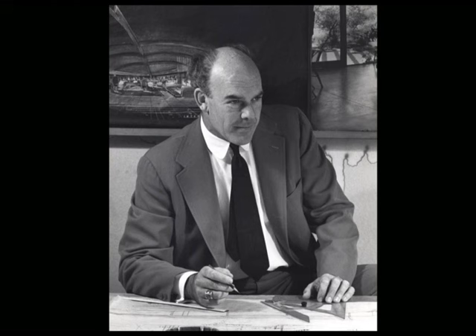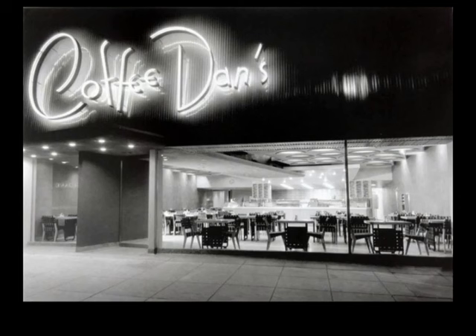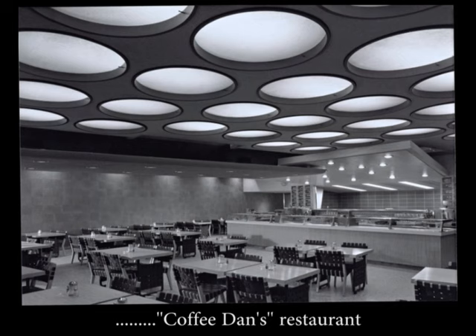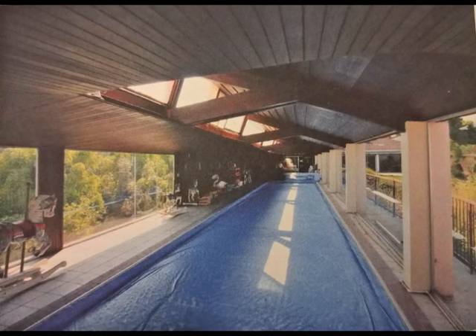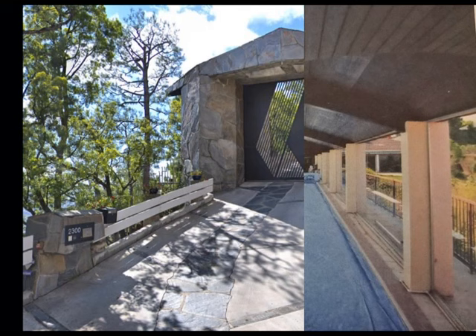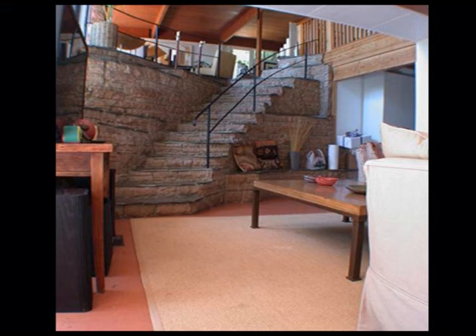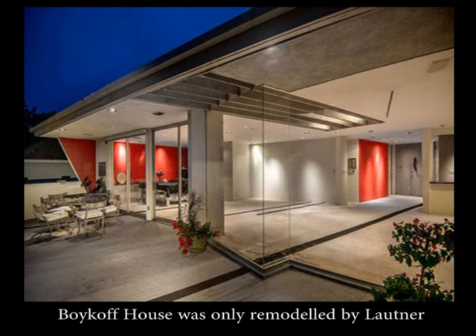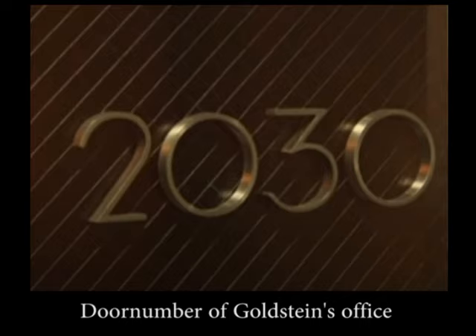I think it was important to make this video because it shows a different side of John Lautner. Many people think his career was solely committed to designing houses, but he did so much more — he designed swimming pools and did the remodeling of already existing homes. The Goldstein office proves that John Lautner was also great at designing small interiors.